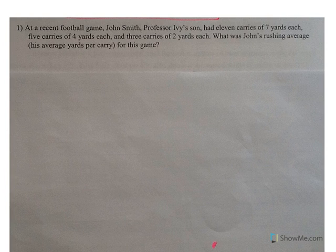At a recent football game, John Smith, Professor Ivy's son, had 11 carries of 7 yards, 5 carries of 4 yards, and 3 carries of 2 yards. What was John's rushing average, or his average yards per carry for this game? There's no percent, so I'm dealing with counts — total yards divided by total carries.